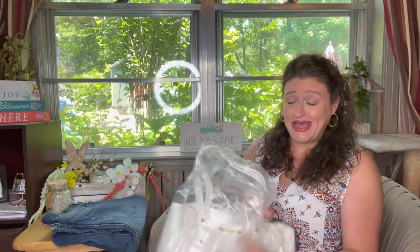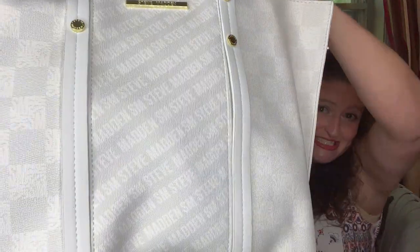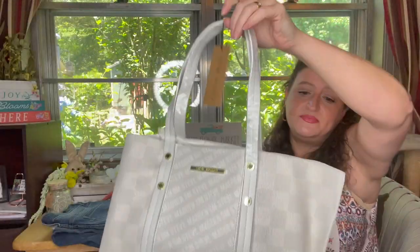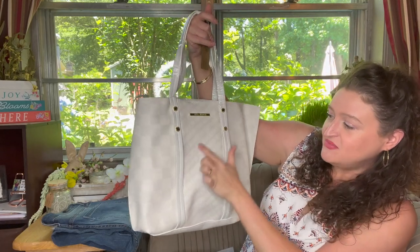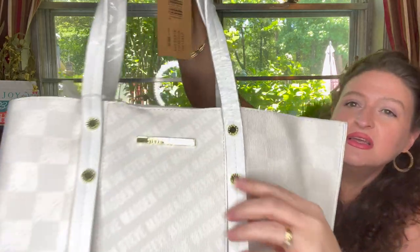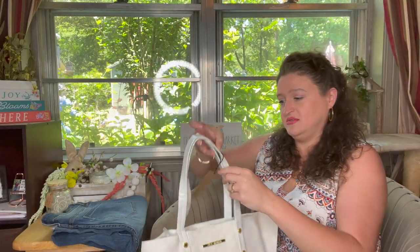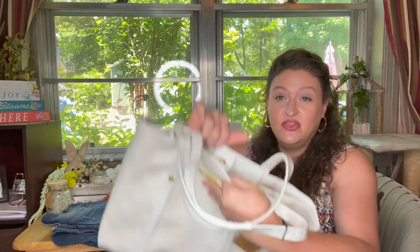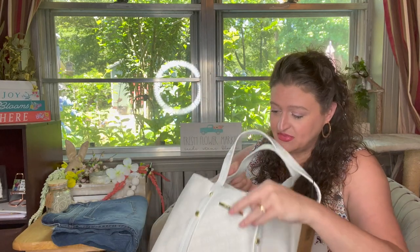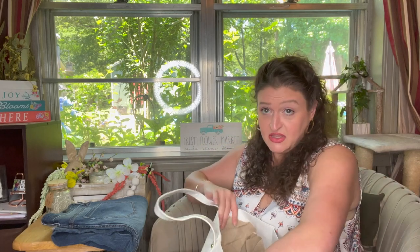This is a Steve Madden bag - normally a $62 bag and I paid $34.99 for it. It's got the Steve Madden logo here, checker pattern, straps with little buckles and the emblem. I think it's huge. There's a magnetic snap on it.